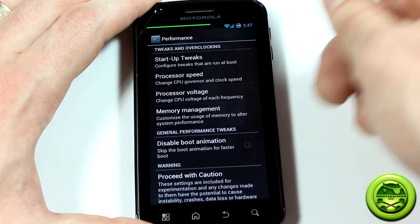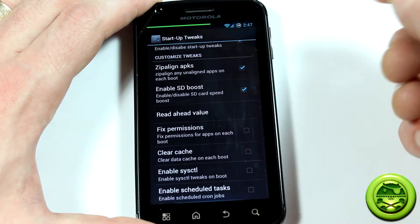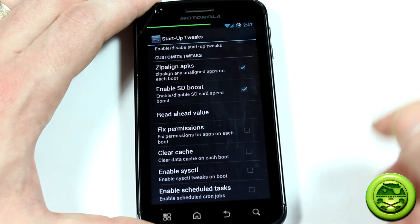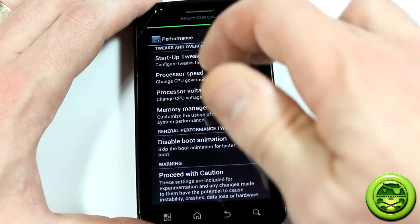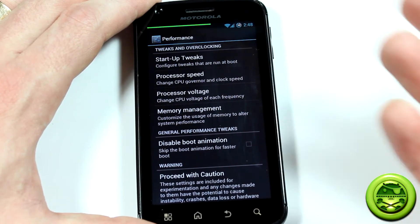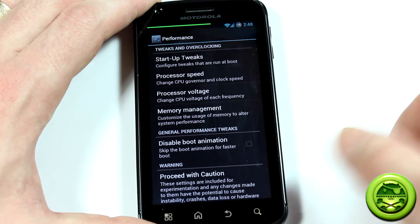This one's got some really neat ones. Startup tweaks: you can tweak what happens when it boots up — zip align APKs, enable SD boost, fix permissions, clear cache — you can have it clear cache every single time it reboots, all kinds of other cool stuff. You can also disable the boot animation for a faster boot-up time. You're going to want to be really careful with all of these settings in here, just because it's not even a release candidate yet — still in beta.